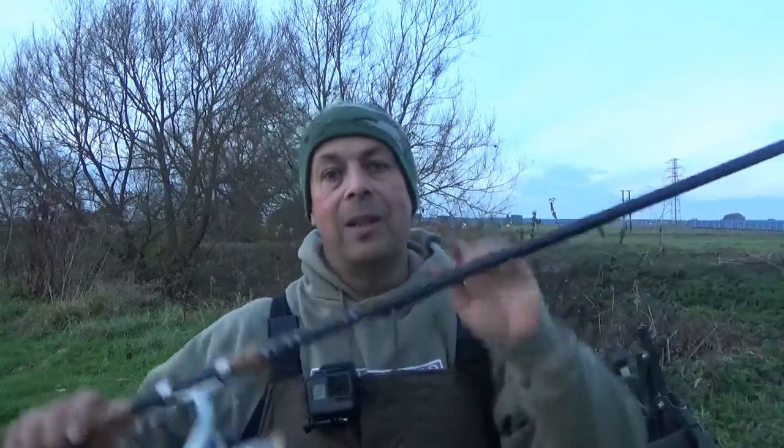Coming back to tonight - I've got my good old medium quiver tip rod, that link ledger, and I'm going to fish a size six hook with big lumps of paste on it. I'm going to fish those swims. It's starting to get dark now so I'm going to get my kit ready, get settled into a swim and see if we can catch some of them lovely chevins - some chub. Right, without further ado, I'm going to get myself up river and see if I can catch some fish.